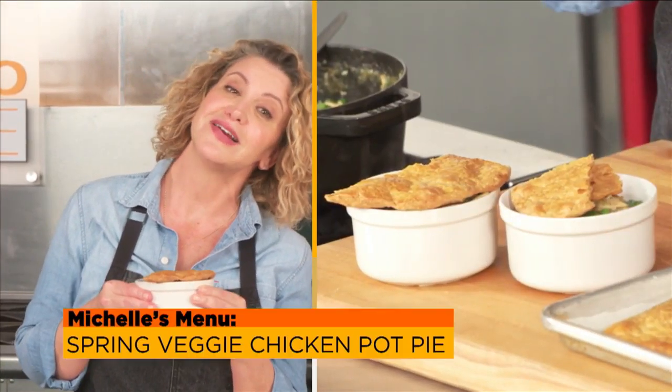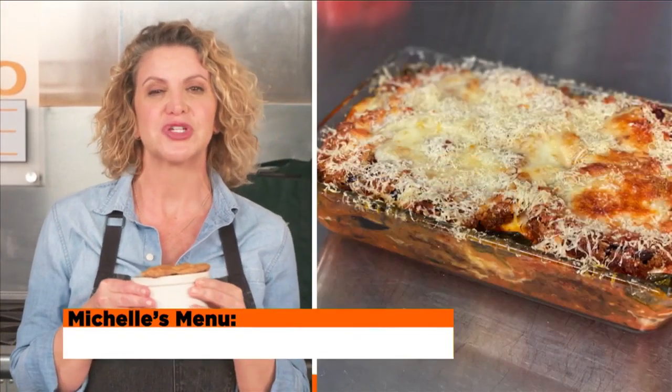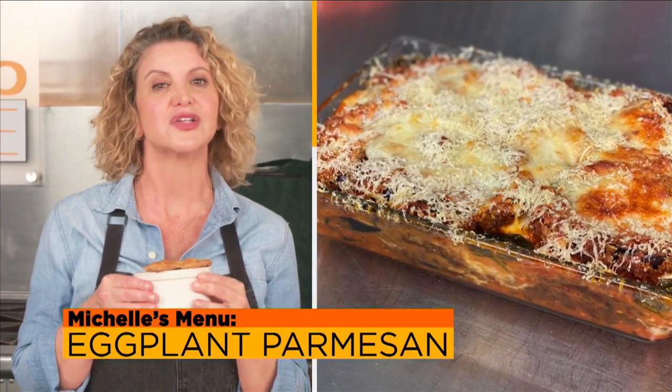What's your go-to comfort food? Is it something your mother made or something you enjoyed at the corner diner? These are some of mine. I'm Chef Michelle Bernstein. Stay right where you are and I'll show you how to make them.